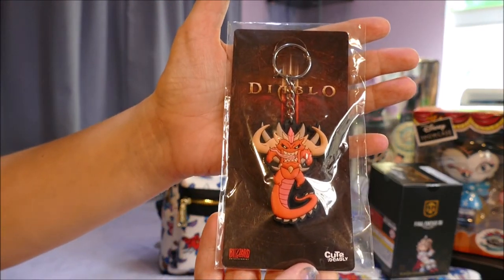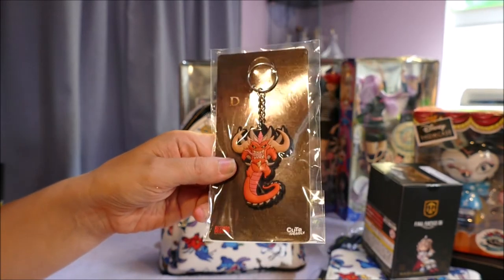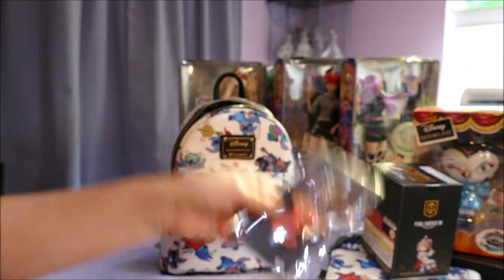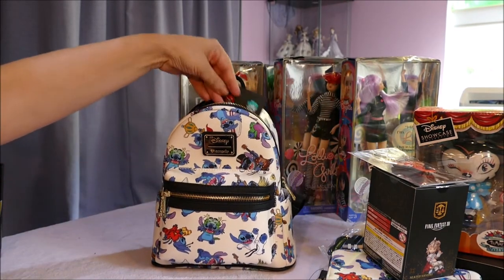Diablo — I do not play Diablo, a couple of my friends do. It's nothing that I know about, so I'll just put that over there. It's a cute key ring though.